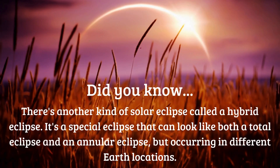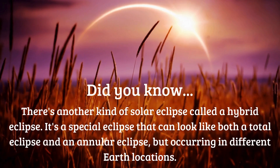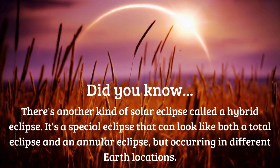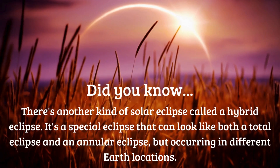Did you know there's another kind of solar eclipse called a hybrid eclipse? It's a special eclipse that can look like both a total eclipse and an annular eclipse, but occurring in different earth locations.